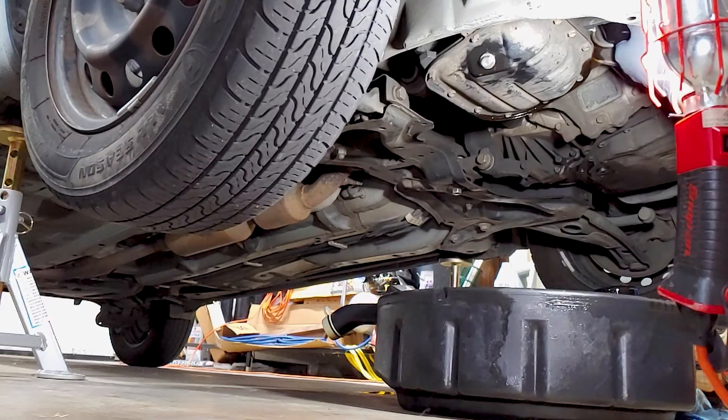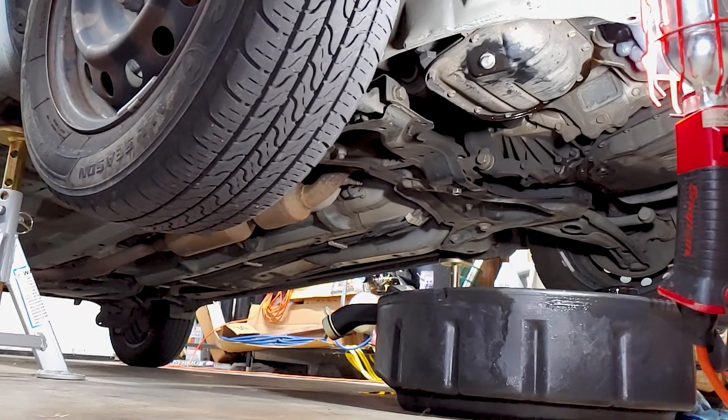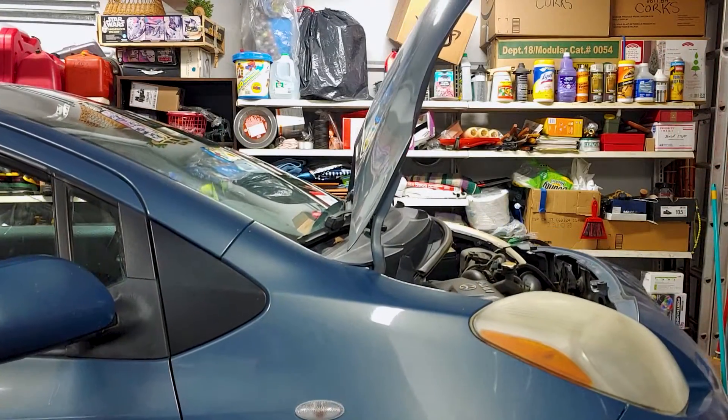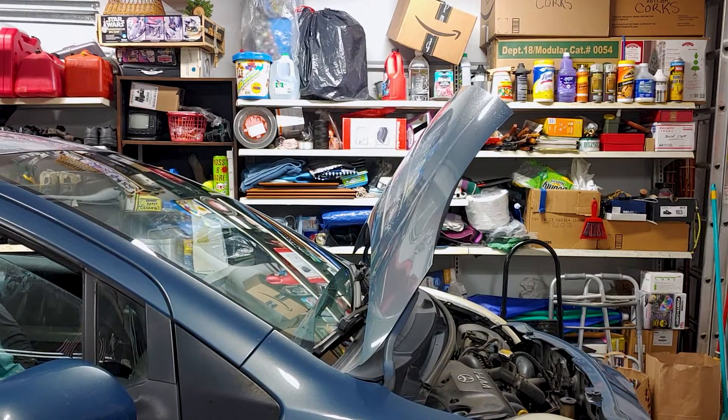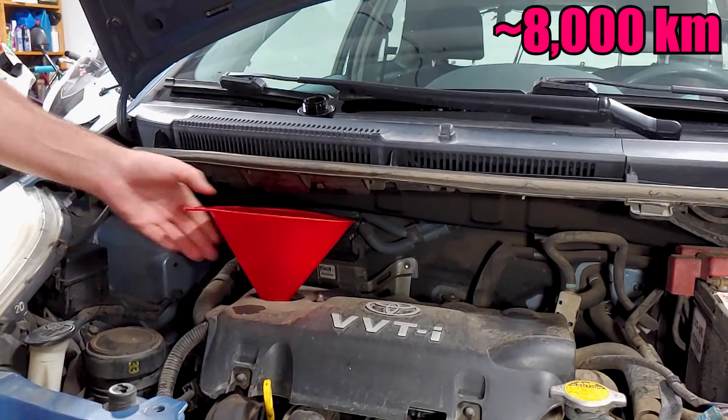Piston rings on an engine with this many miles could certainly be showing a lot of wear, and I would like to do a compression test on this engine. I just don't have a tool for that yet, but now that I think of it, I could probably rent one. Anyway, let's take a look at the elements found in the oil and compare the results to our 5,000 mile test.